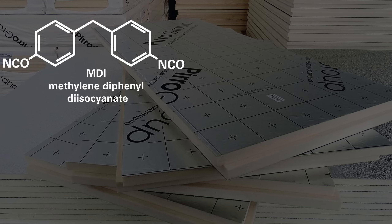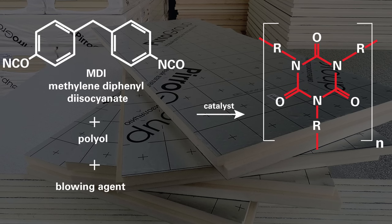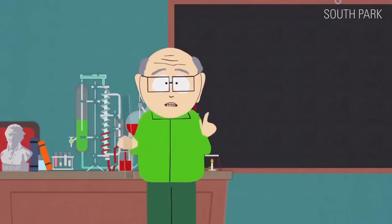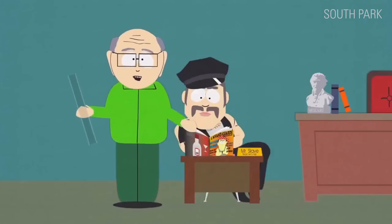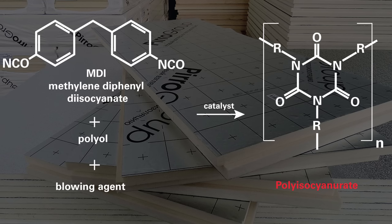Lastly, let's discuss polyisocyanurate or polyiso. It is made by combining three main components: MDI or methylene diphenyl diisocyanate, polyol, and a blowing agent. When these three components are mixed along with small amounts of catalysts, an exothermic chemical reaction causes the liquid blowing agent to boil, which expands the foam, creating tightly packed gas-filled cells.